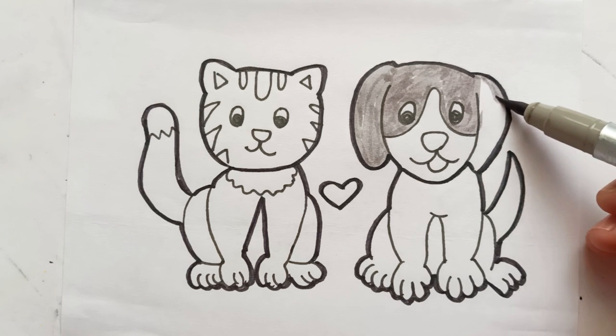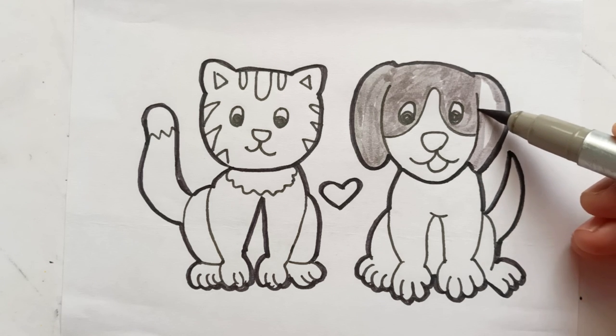Honey! Choo! A hickory-dickory duck. Tick tock! Tick tock!